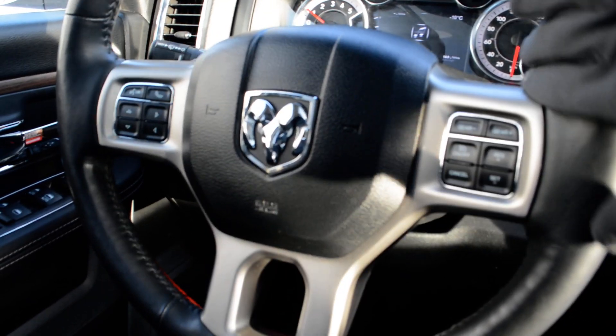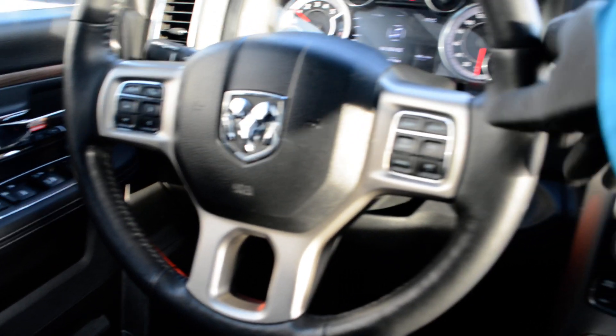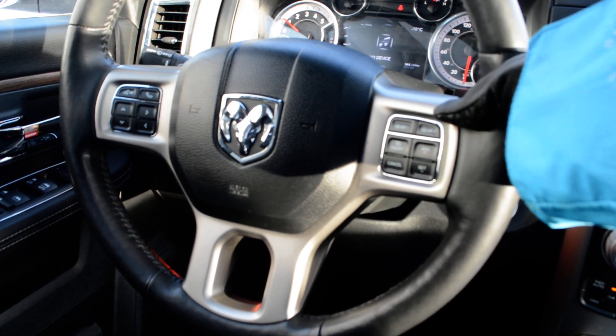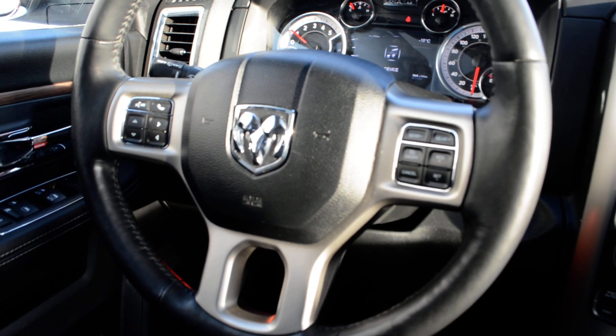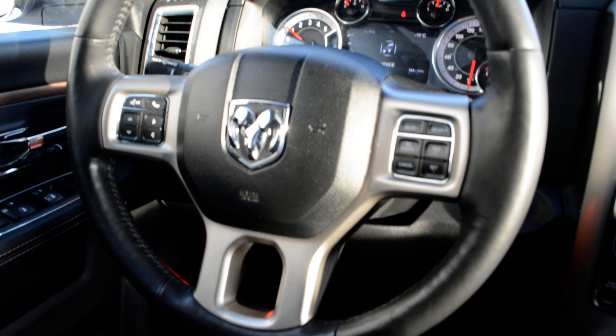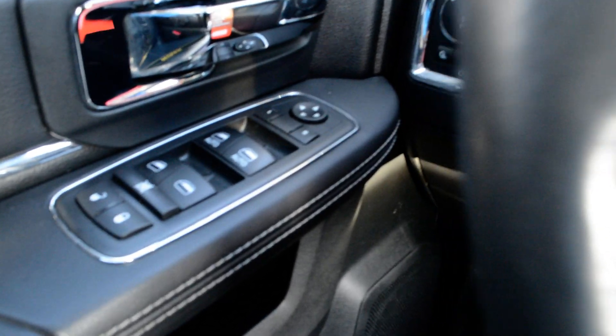Your steering wheel-mounted controls give you access to all your cruise control options, Bluetooth Uconnect capabilities, and audio and media controls right behind the steering wheel. A lot of great features packed onto the steering wheel itself that allow you to keep your hands safely on the wheel while still staying connected on the go.